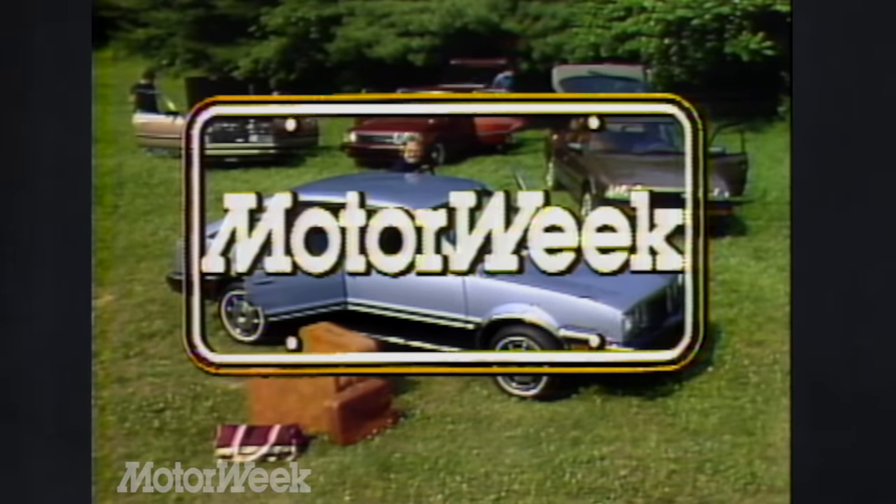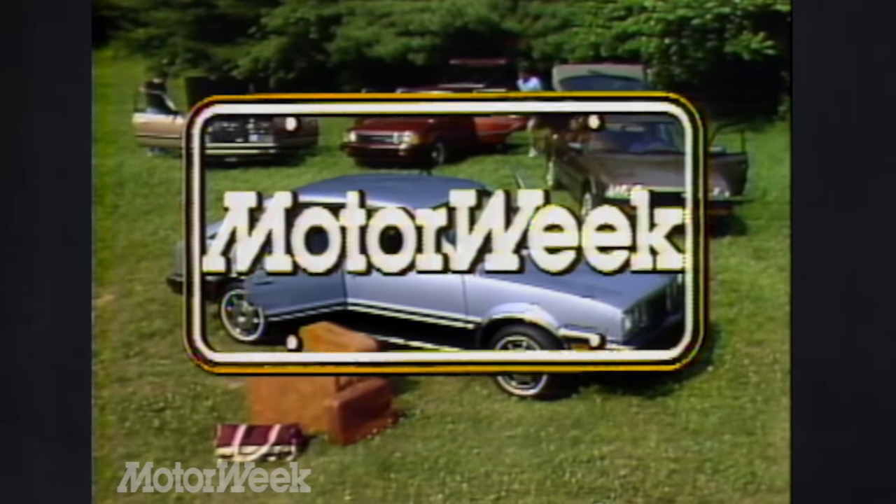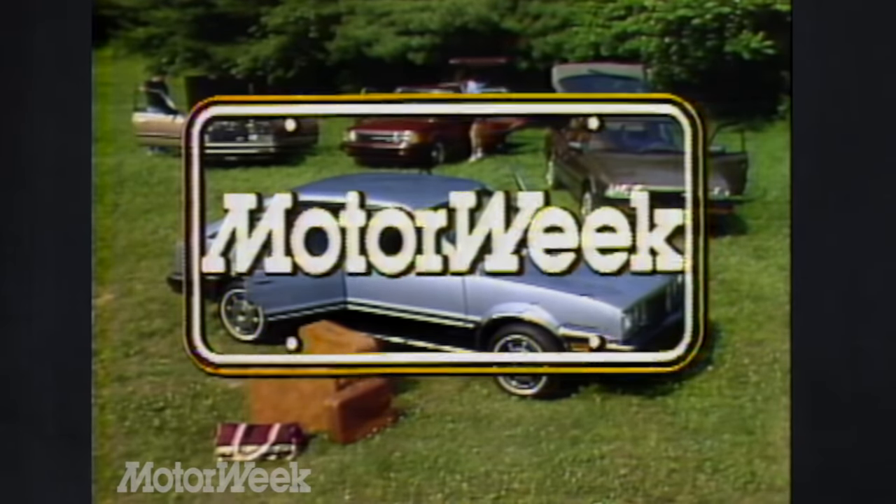Welcome to MotorWeek and to another of our MotorWeek Compare-A-Car Road Test. This time we're going to compare four family-size front-drive four-door hatchbacks with wheelbases between 97 and 105 inches, all members of what's called the international size class.